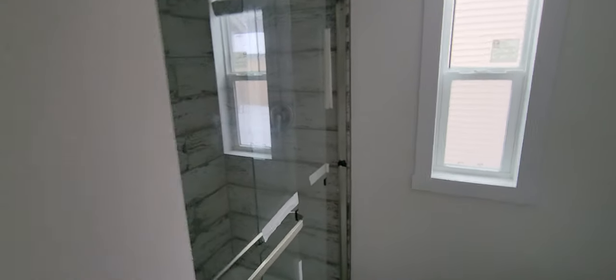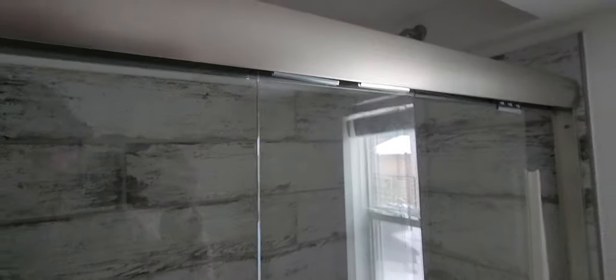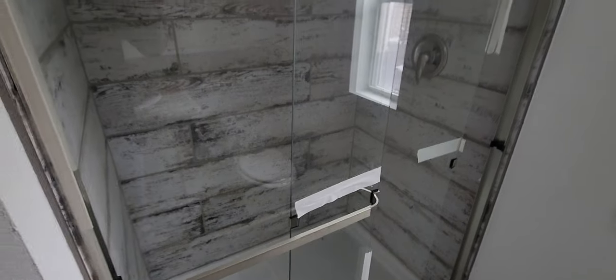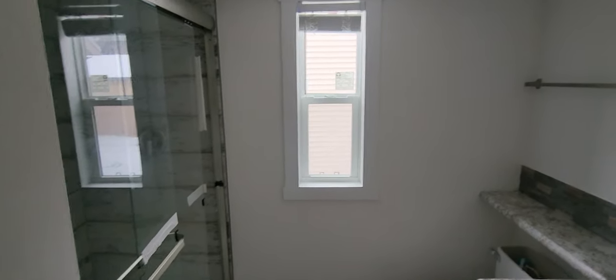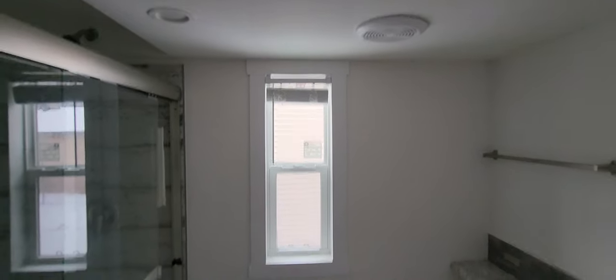Coming in here, you've got a pocket door to the bathroom. Big 54-inch tile walk-in shower — I like the new shower enclosure they have. We also do a recessed headwell up here, which gives you a little bit more ceiling height. I'm 6'4" and I can stand up there just fine, so there's plenty of headroom and lots of room to move around. Got the opening window, good for natural light and ventilation. You'll still have an exhaust fan in the bathroom as well — that does come standard.